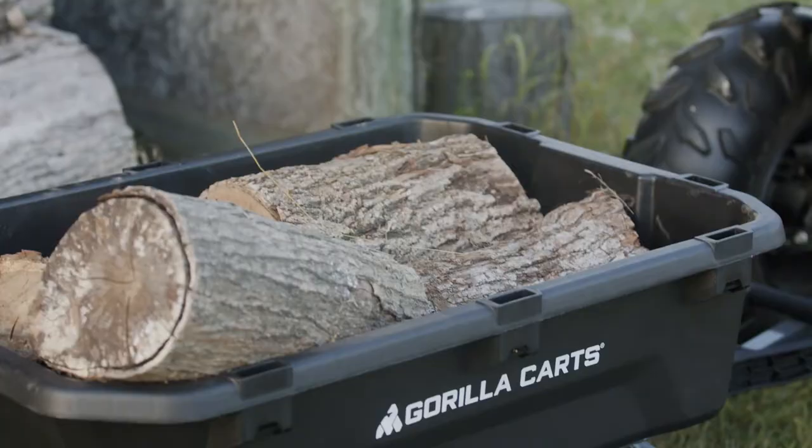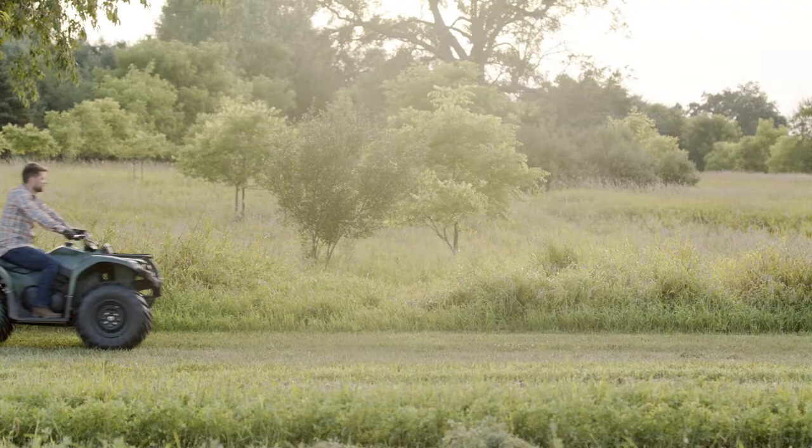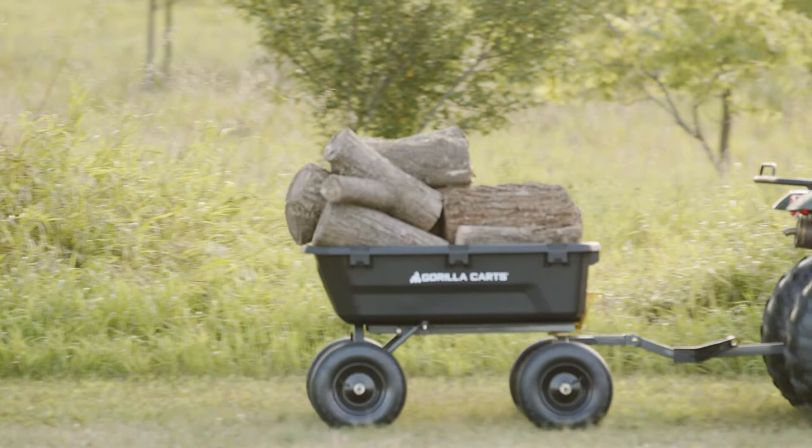This is the Gorilla GCG7. This heavy-duty dump cart features a 7 cubic foot, impact-resistant polybed, making it incredibly durable.